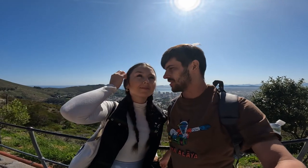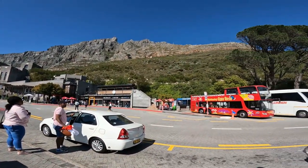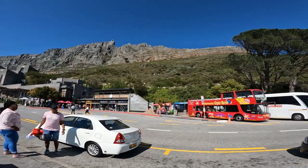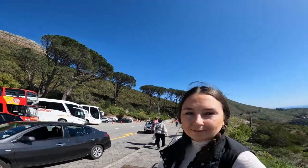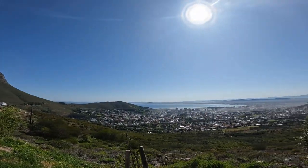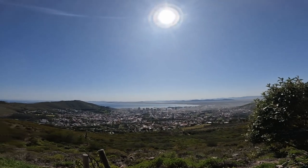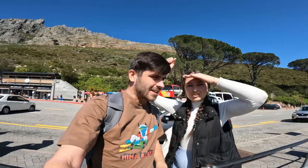It's another day and we are here at the bottom of Table Mountain, about to hike up it. There goes the cable car — today we're not going to take it, we're going to hike. Look at the view already! It's going to be absolutely spectacular when we get to the top. Alright, let's get going.